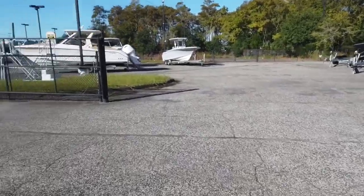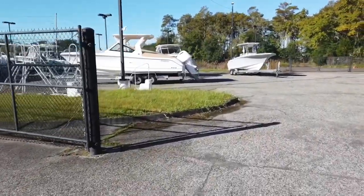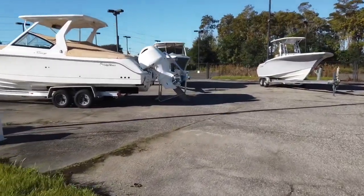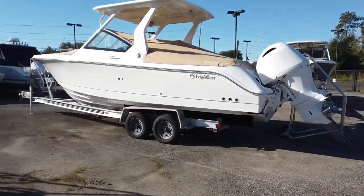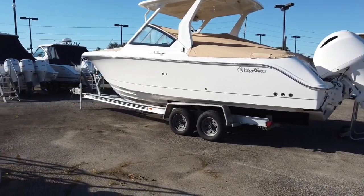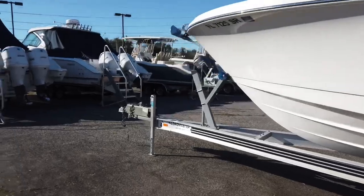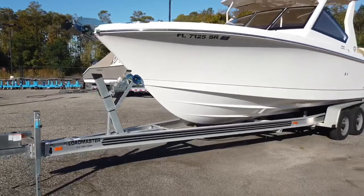Good morning Jacksonville boating people, it's Brad at Yamaha Marine Center. Today we're a little out of the ordinary because we don't get a ton of trades in, and when we do they're normally brands we sell. But we got this beauty in, so I'm pretty excited. I don't often get to go over other brands, and when I do they're not this new and quite this pretty.